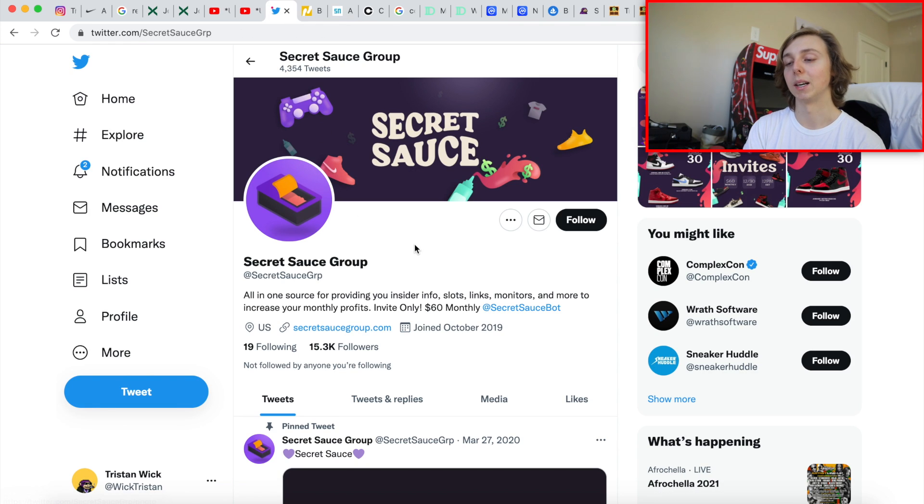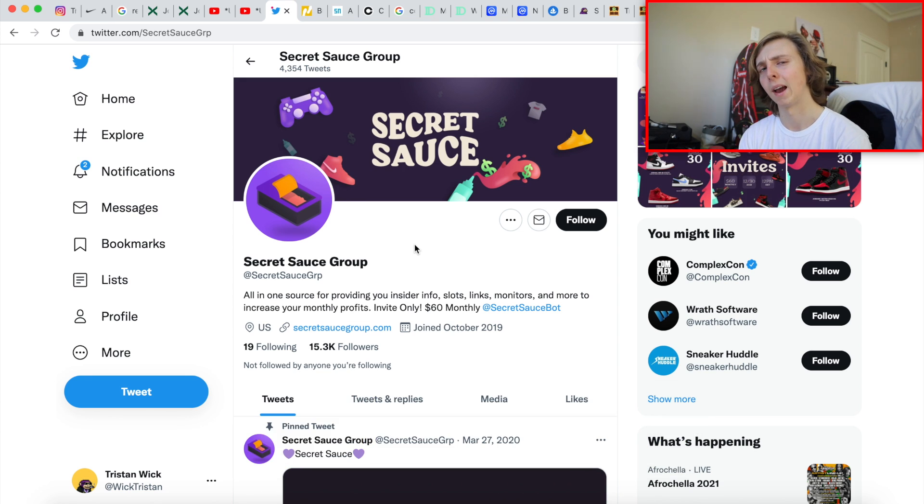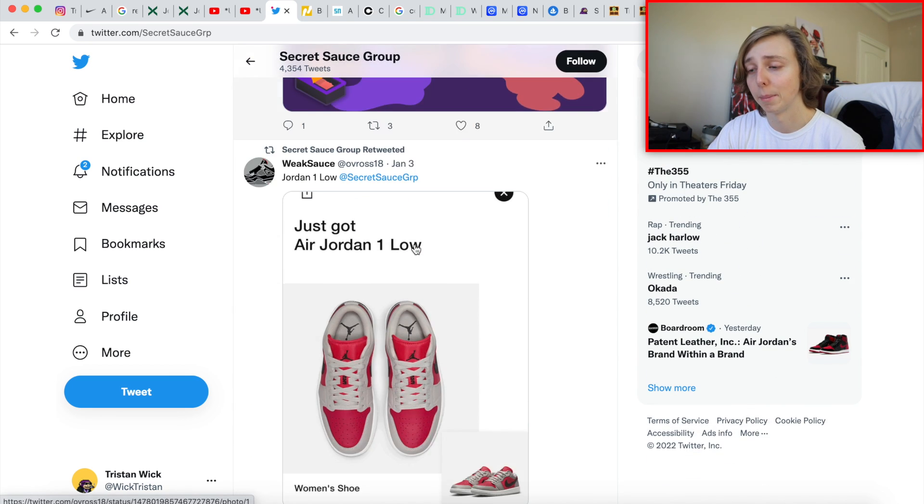I want to give a huge shout out to my guys at Secret Sauce — they're a $60 monthly fee and they've helped me out a lot. Going into 2022, we have a lot of plans around copping items off foot sites. They run tickets for members — basically they run bots for members for free to help them cop items. There are paid slots and free slots. You go to the ticket section in their Discord, enter a Google Form, they put it into bots and cop releases for you. I've never had a problem with this.